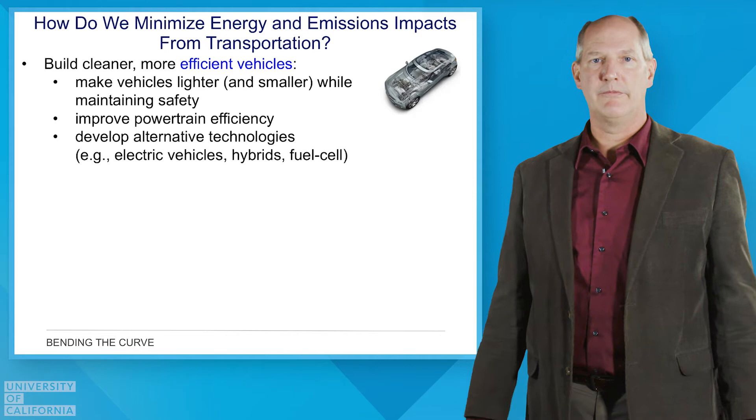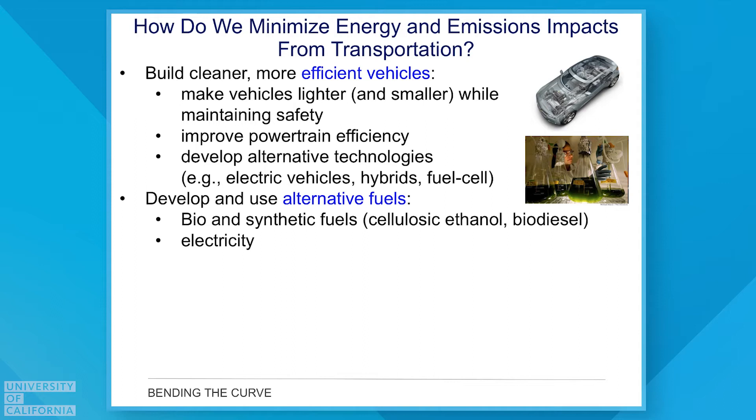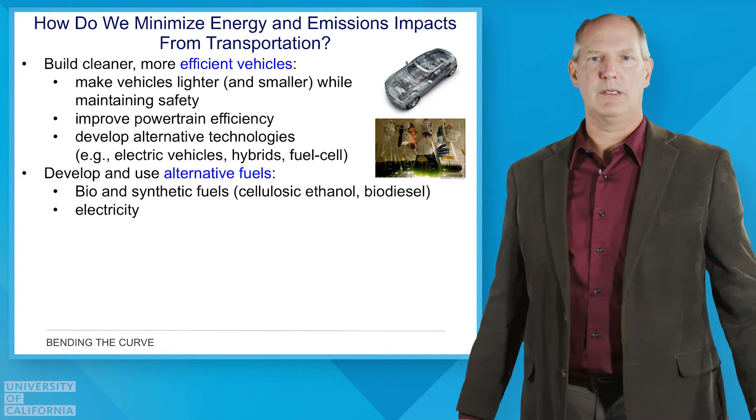Another method deals with our fuels, which goes hand in hand with the vehicles. We've typically used gasoline and diesel for many years, but we're looking at new types of liquid fuels — biofuels, synthetic fuels. We've looked at ethanol-based fuels and biodiesel. This is one of the key solutions to reducing the carbon consumption aspect of what we burn when we move around with our vehicles.